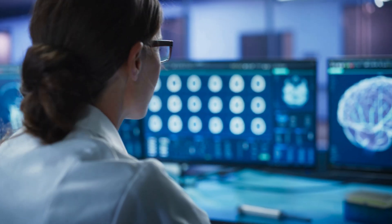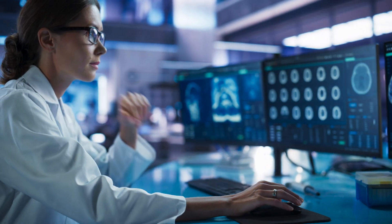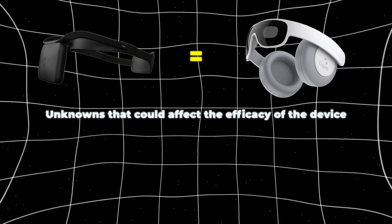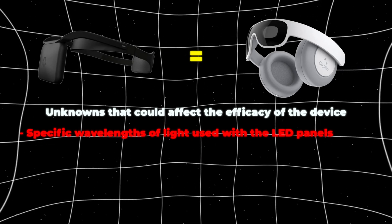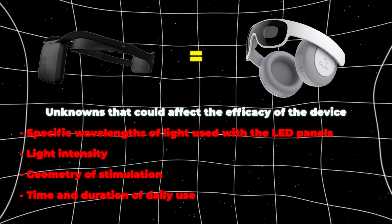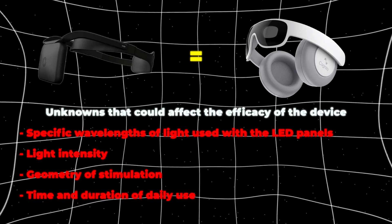There are a lot of issues in the wearable device industry. Randomized control trial research is very expensive and complex, which is why most health and wellness companies rely more on theoretical overlap rather than actually doing the studies themselves. Although it's tempting to assume that the 40 Hertz flicker with Neurovisor would create the same neuroprotective effects as Cognito, there are a lot of unknowns — including specific wavelengths of light used with the LED panels, light intensity, geometry of stimulation, time and duration of daily use, and whether there is something unique in the Cognito Therapeutics design that drives their results that is left out of Neurovisor.